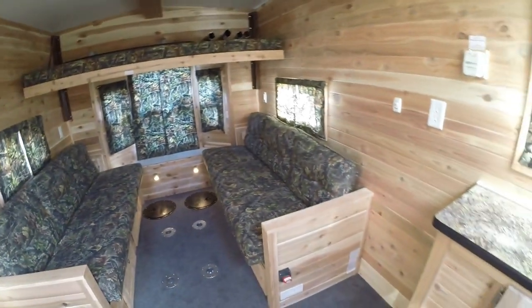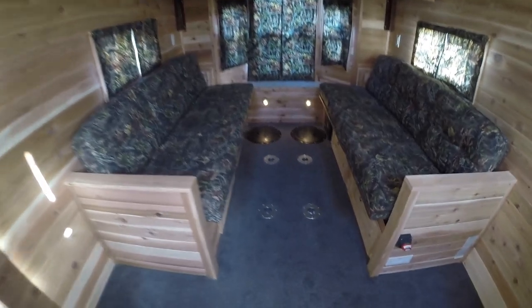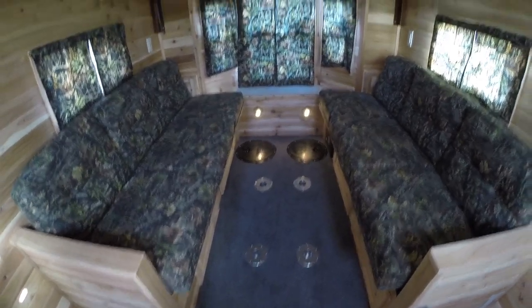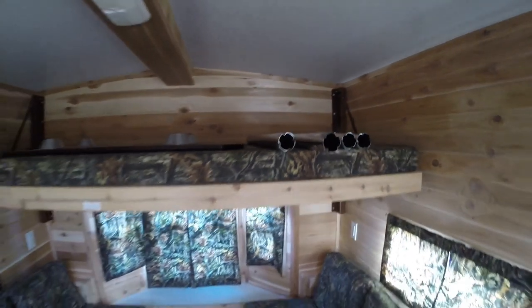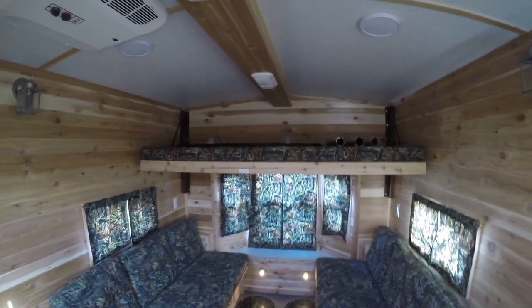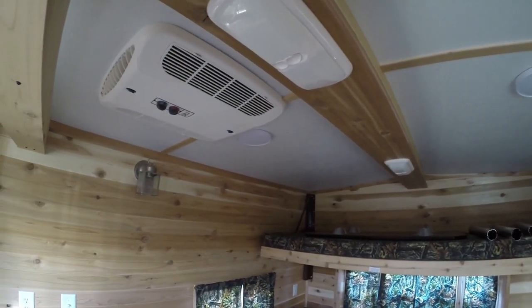We'll start back here since we worked our way here. We've got a couch on each side that goes into a bed. There is a table that goes right in the middle between these two couches — the table currently is right up on the bunk here, and there are the poles for it. Nice long bunk across the back for the tall folks. Nice cathedral ceiling, and your air conditioner right there.